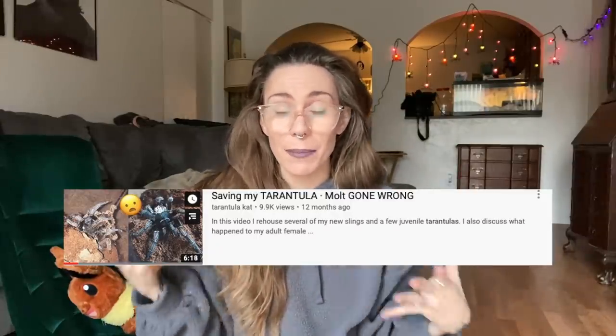Before we get into this, I wanted to thank Brogan so much for joining my Patreon — I really appreciate that. If you want to join, I have it linked down below. So if you've been with my channel since December 2018, you will probably remember the video where I talk about my Aphonopelma seemanni having a really bad molt.